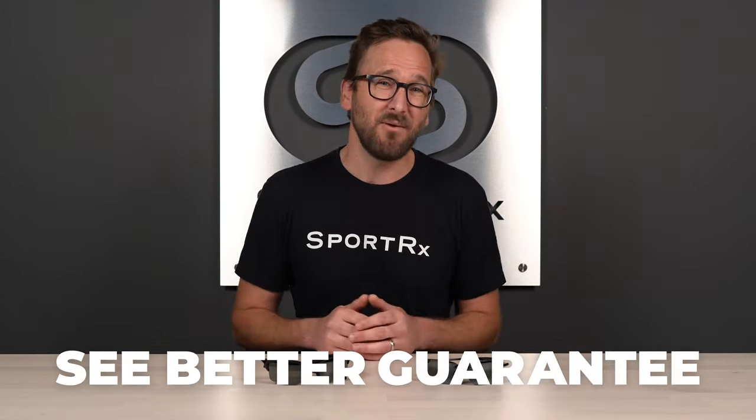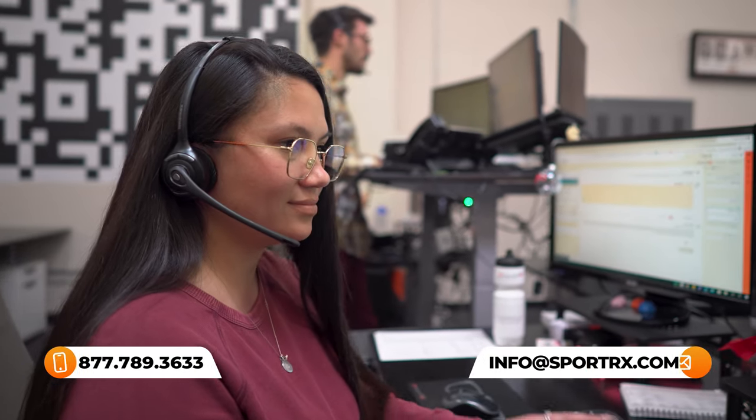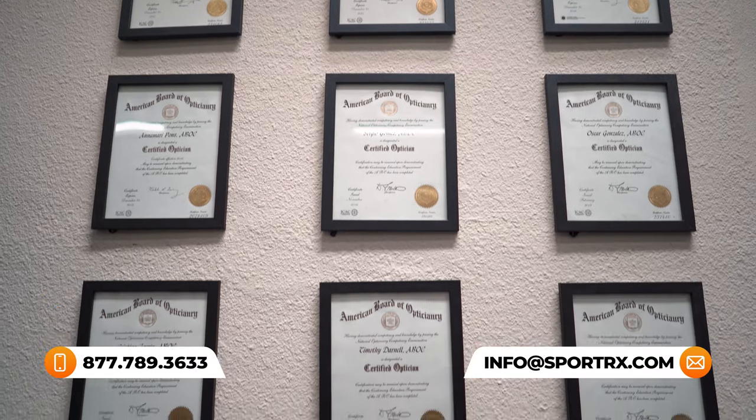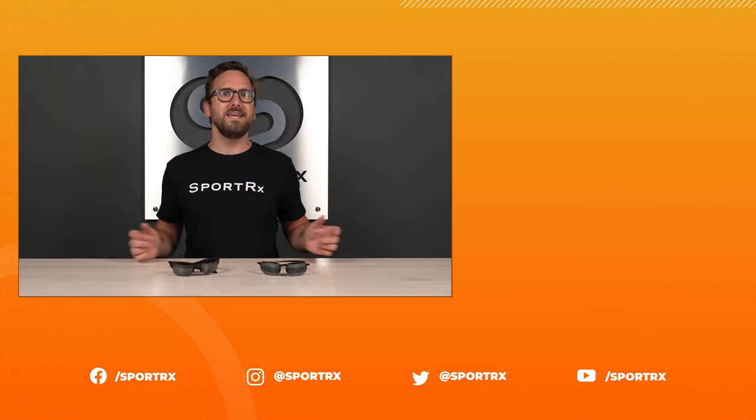That wraps it up for Tyler's top tips on polarized lenses for sport use. I hope you got something out of this and got some insight into what to expect with a polarized lens in your specific sport. Don't forget about our See Better Guarantee if you're ready to order — it's a huge peace of mind when ordering online, knowing we'll take care of you. Our goal is making sure you get something you like, want to wear, and that works for you. Our opticians are a great resource, so reach out. Thanks for watching — throw us a like and check us out on social media at SportRx.